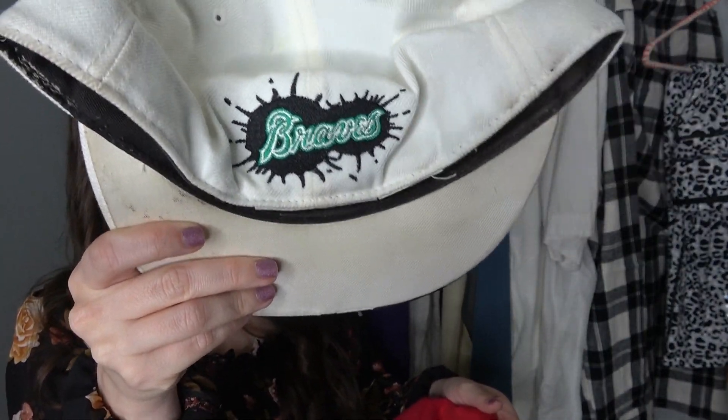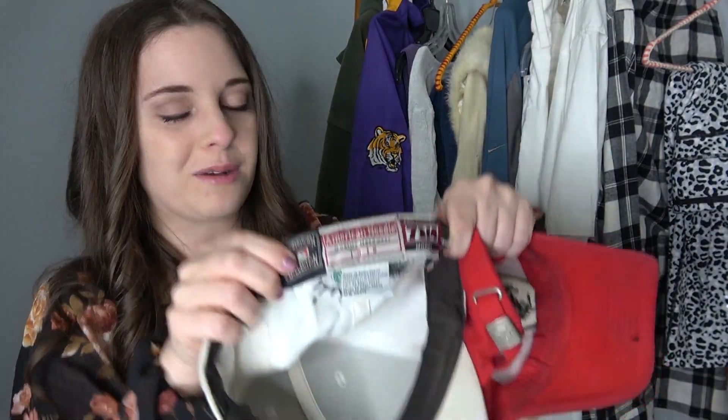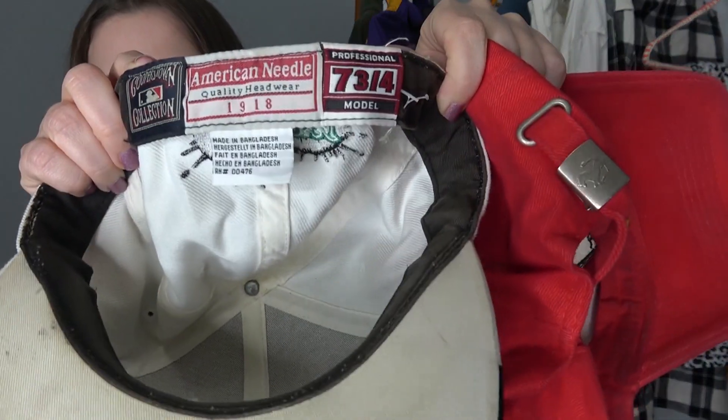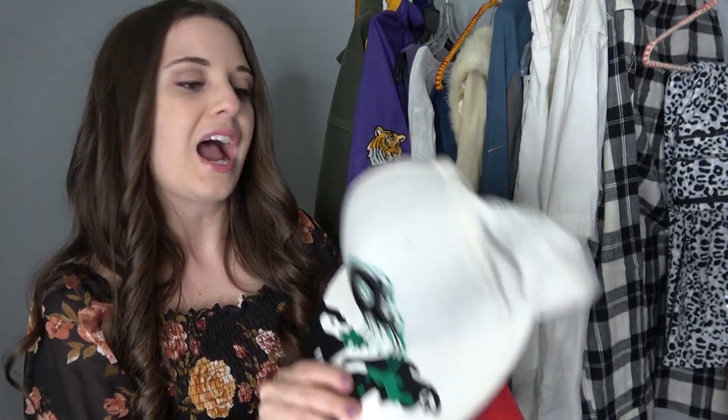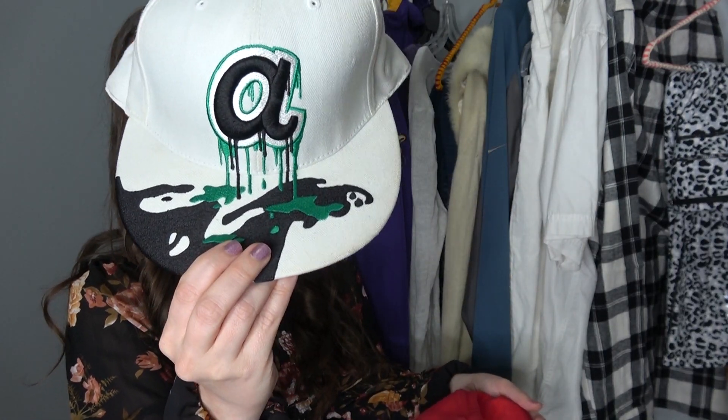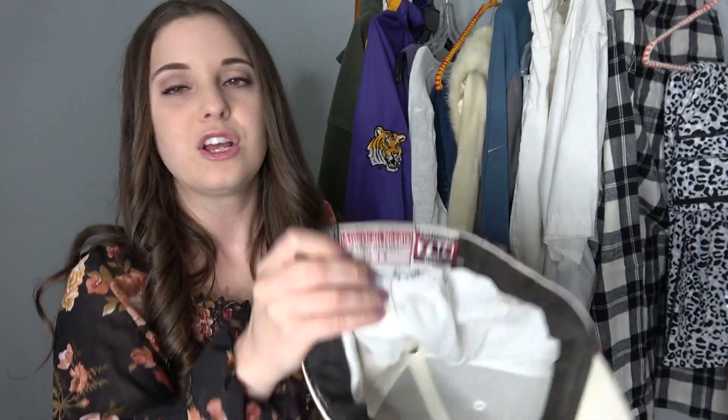This is an Atlanta Braves hat — I had no idea what the A stood for at first, no shame in my game! But then I noticed it said Braves on the back. What I was really excited to see was the tag inside — it says American Needle. These are the hats I was talking about in my what-sold video. This is the brand that sells very, very well. I saw several hats go for $50 to $70 on eBay with the American Needle tag inside — so definitely something you want to look for when you're looking at hats.